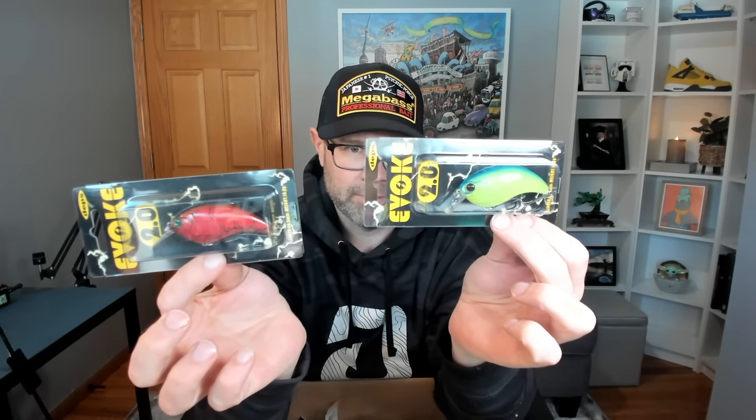Speaking of Mad Bull crankbaits, I grabbed a couple of Depth Evoke 2.0 colors I don't have. These allegedly throw really well on the Mad Bull. I have a bunch of Depth crankbaits — they definitely work, go through cover well, bounce off rocks well. I got the Red Craw, which is one of the most popular colors in the Depth line, and the Biwako color — blue top with a chartreuse body. That Biwako color goes out of stock all the time, especially in the 1.8. If you're fishing smallmouth waters, grab it.